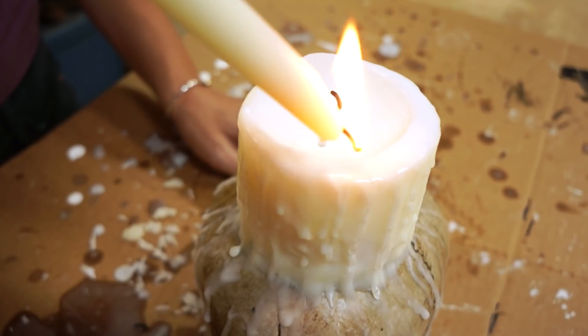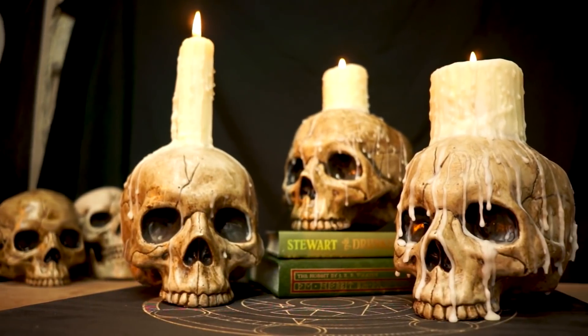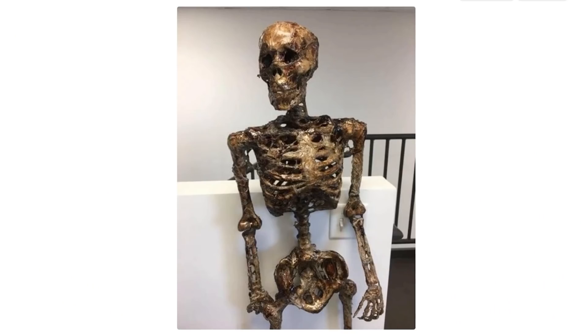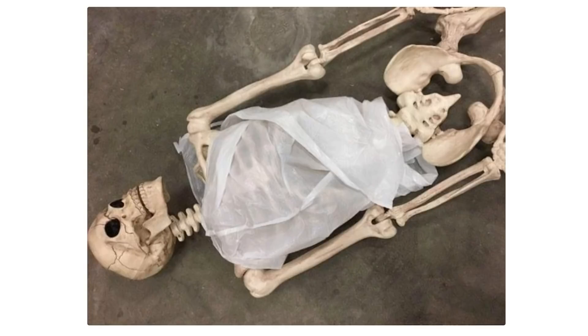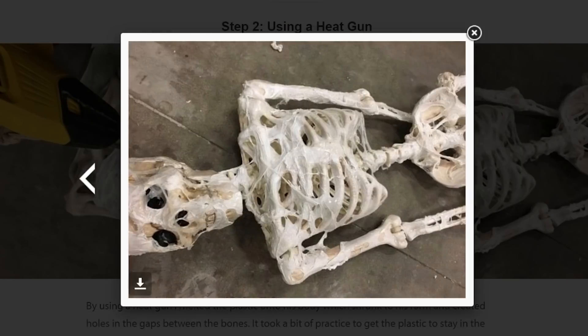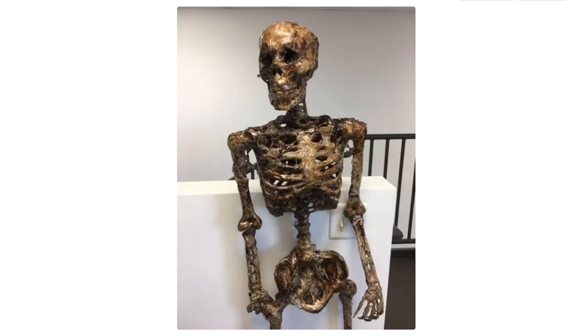And finally, Delta variant be damned — I hope folks are starting to think about Halloween decorations, even just to make their homes and private gatherings a little more spooky. I found this great tutorial by The Escape Effect on how to turn a normal prop skeleton into a creepy decomposing one. The technique looks simple enough: just take your skeleton and wrap it in plastic trash bags, use a heat gun to melt the bags to the skeleton and blow holes in it, then finish it with some wood stain. It's a convincing effect and a great, if gross-looking, result.